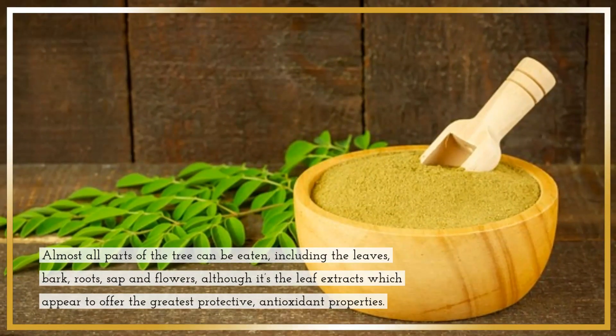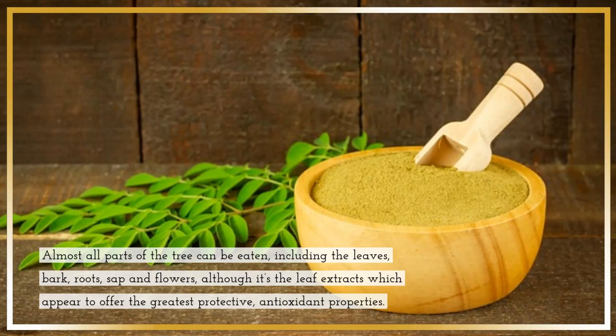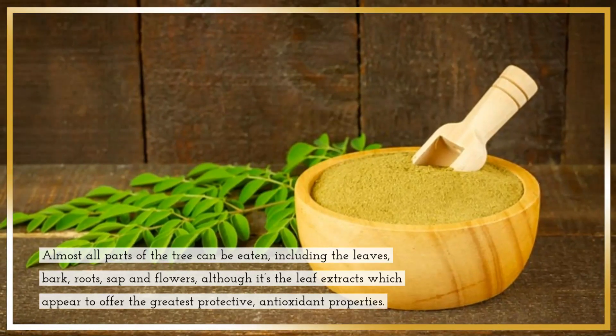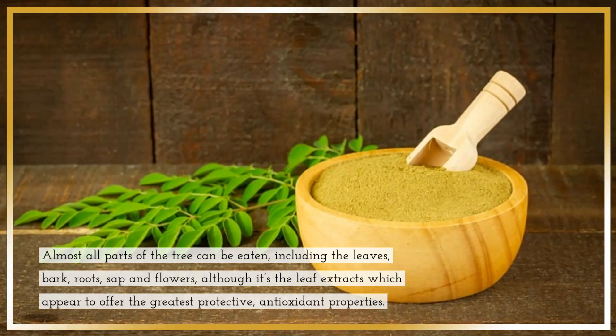Almost all parts of the tree can be eaten, including the leaves, bark, roots, sap and flowers, although it's the leaf extracts which appear to offer the greatest protective, antioxidant properties.